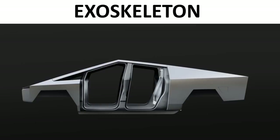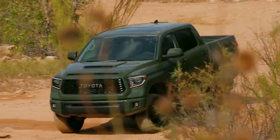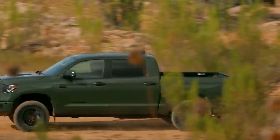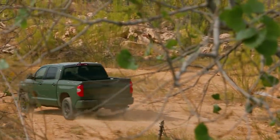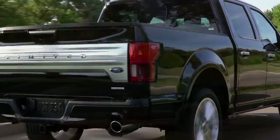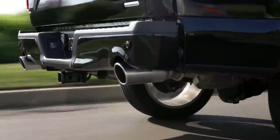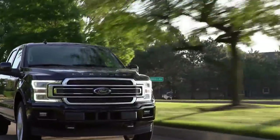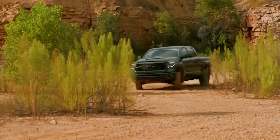The next feature I want to discuss is the exoskeleton of the truck — or as you could point out, this is a unibody design. A traditional truck is made with a body-on-frame design. I want to compare that to a unibody design, which is what most cars and smaller SUVs are made from. The reason most trucks — the Ford F-150, the Dodge Ram, the Silverado, the GMC Sierra — are made with a body-on-frame design is because it generally has better characteristics for a truck.